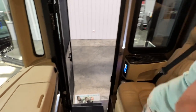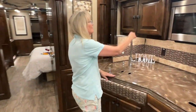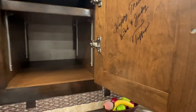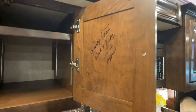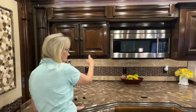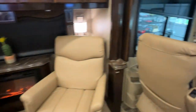One thing I forgot to tell you: this unit is a signed unit. It says 'Happy Trails — Bob and Judy Tiffin.' Isn't that cute? This could be a collector's item someday — it's signed by the founders of the company. That's the first signed Tiffin we've ever had, and we've had quite a few Tiffins. Very cool.